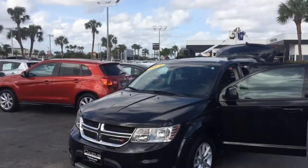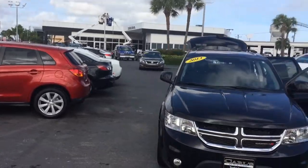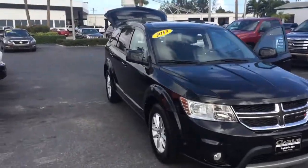Hi, this is Jack from Carl's Buick GMC Stewart. I just wanted to take a video of the 2013 Dodge Journey.